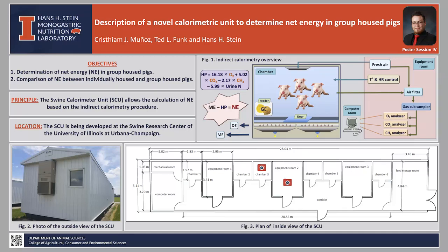The Swine Calorimeter Unit, or SCU, is located at the Swine Research Center at the University of Illinois at Urbana-Champaign. It was built with the objective of determining net energy in group-housed pigs and to test the hypothesis that the net energy from individually housed pigs is greater than from group-housed pigs.